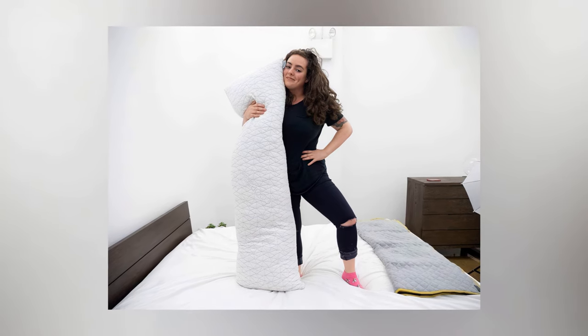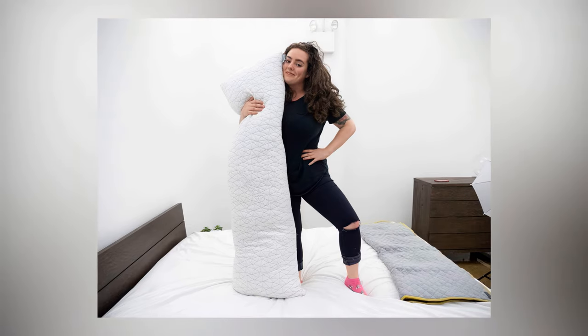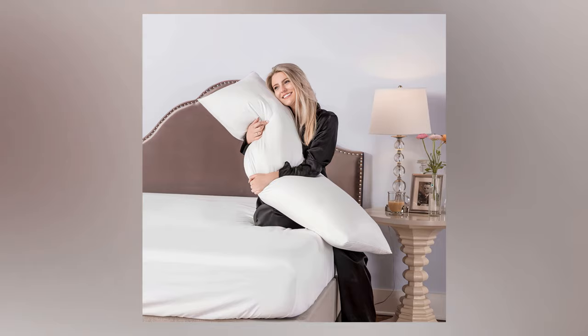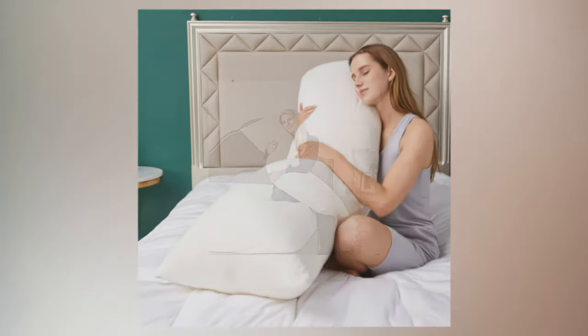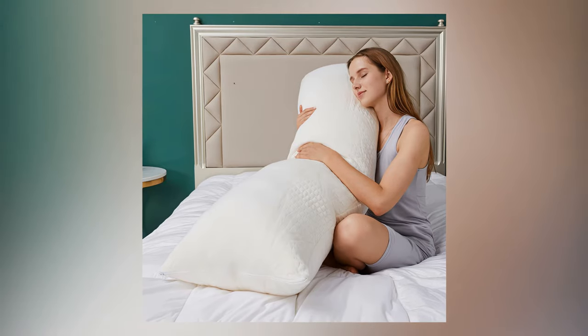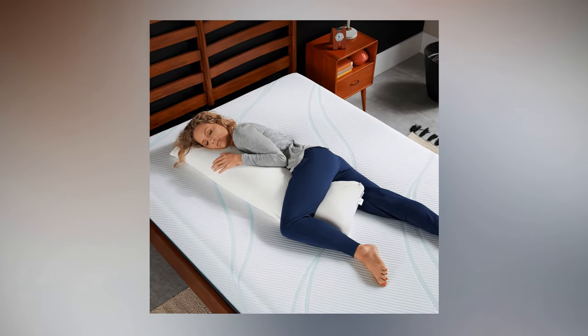Finally, the cover is made from polyester and viscose rayon derived from bamboo and is not only machine washable, but designed to reduce heat buildup. Finding the right pillow can be frustrating, which is why we are only interested in the best choices for your needs. If you struggle with falling and staying asleep due to discomfort, one of these body pillows is sure to make your nights more restful.